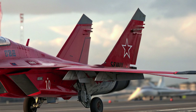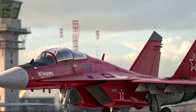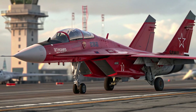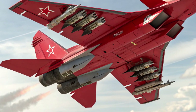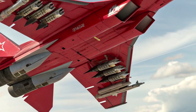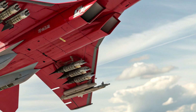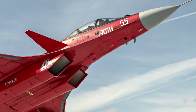The fighter can sustain tight turns up to 9G, a testament to its agility. With external tanks, its combat radius approaches 1,000 to 1,400 kilometers, making it suitable for extended patrols or strike missions. The upgraded engines are smokeless and optimized for reduced infrared visibility, while their digital controls improve efficiency and response.